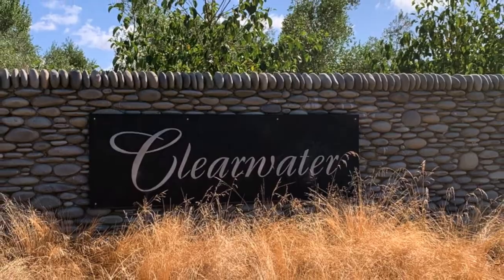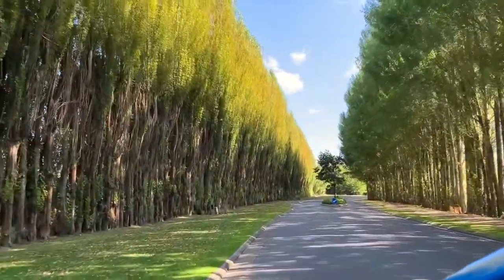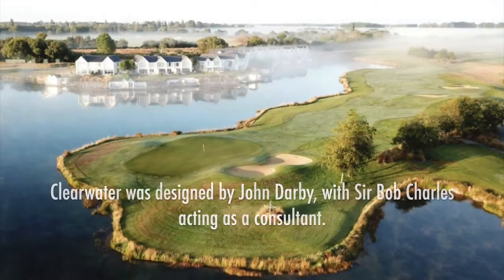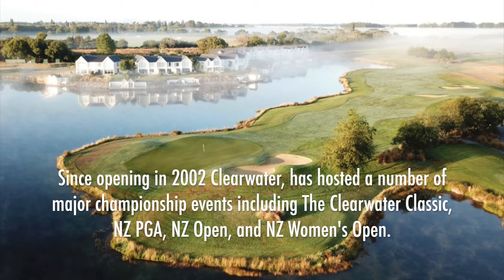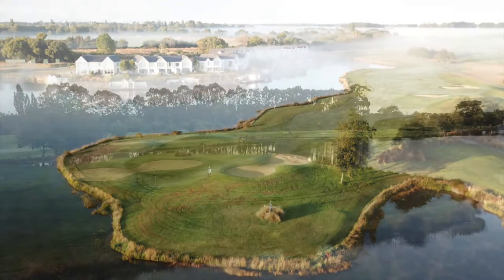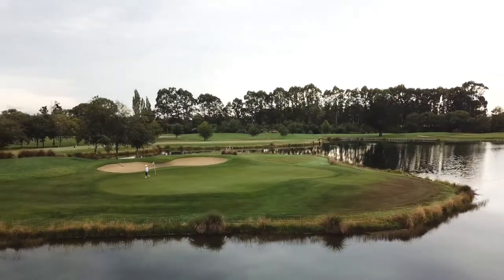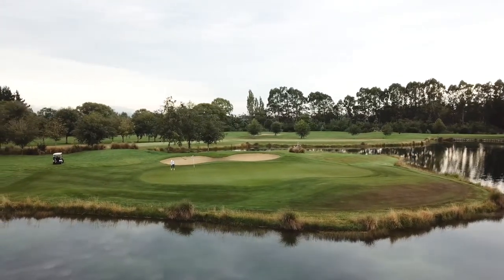Clearwater Golf Club is conveniently located just minutes from Christchurch Airport in New Zealand. It is a parkland course somewhat reminiscent of the popular resort courses in the USA, where water is the dominant hazard and defines a majority of the holes.